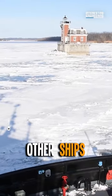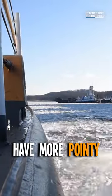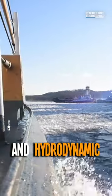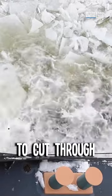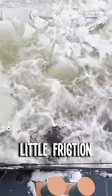If you noticed, other ships like cargo or passenger type vessels have more pointy and hydrodynamic designs that allow them to cut through the water like a knife through butter, with as little friction as possible.